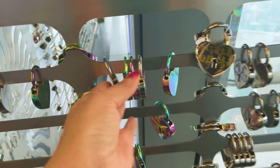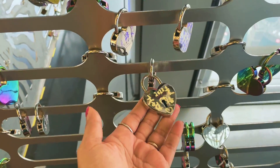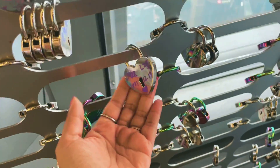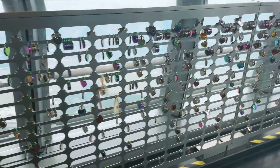Look at this — there is a lock here. This is a lock like in Europe, where there were so many locks on bridges. There are so many locks here too.